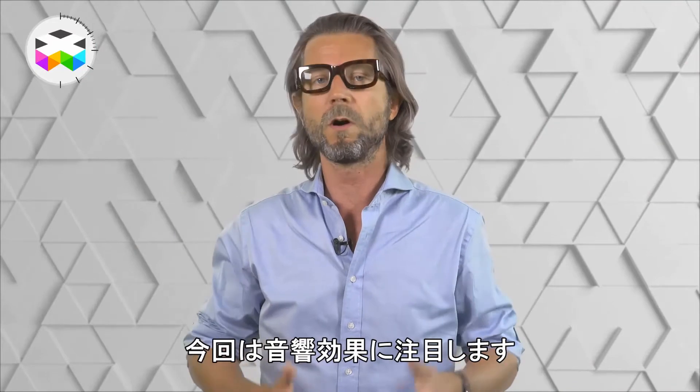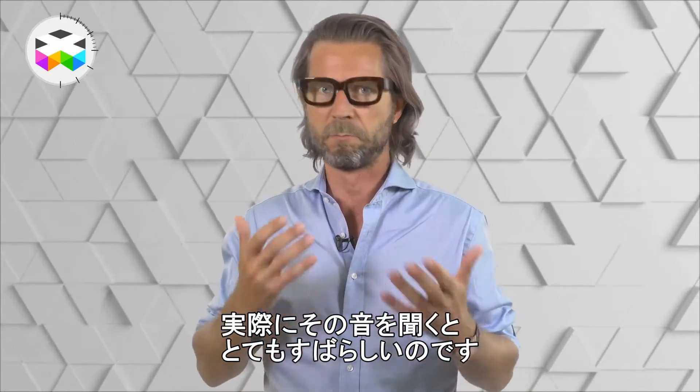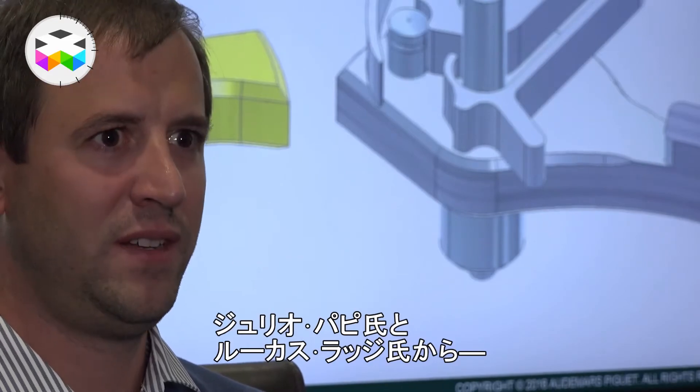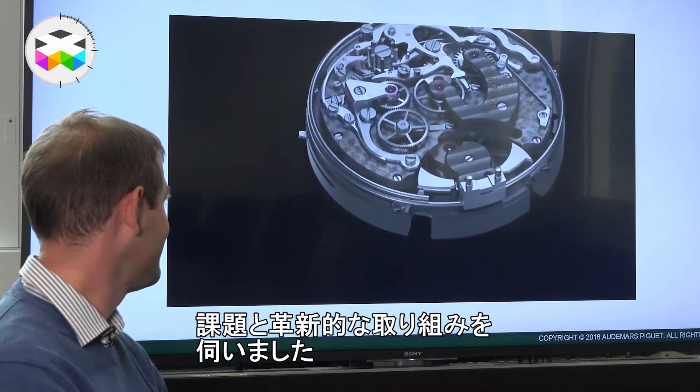Today we will focus more on the acoustic dimension of this watch, because for those of you who have heard it in real life, it's simply quite impressive. So let's meet Giulio Papi and Lucas Raggi, who will explain the challenges faced and the clever and innovative approach they followed.